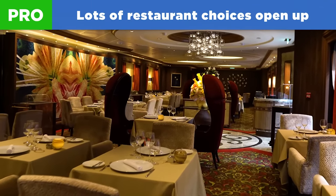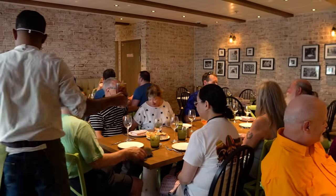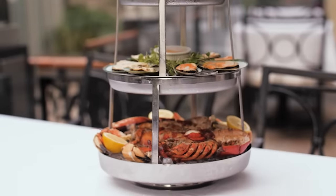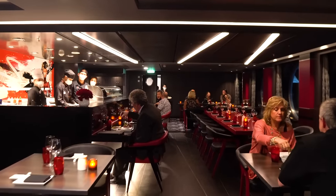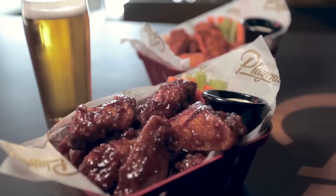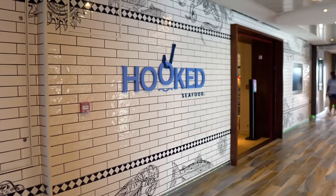Pro number two: lots of restaurant choices open up. You'll have a lot more places on board to dine at beyond the complimentary options — more variety, more choices for lunch or dinner. This is especially true on the newer, bigger ships. On Oasis or Quantum class ships, there are a ton of specialty restaurants, compared to older Voyager or Freedom class ships that might have had only one or two. More restaurants mean more value in the dining package and less repetition.